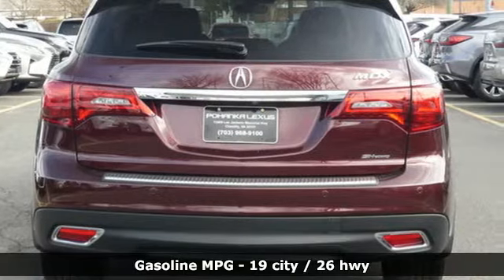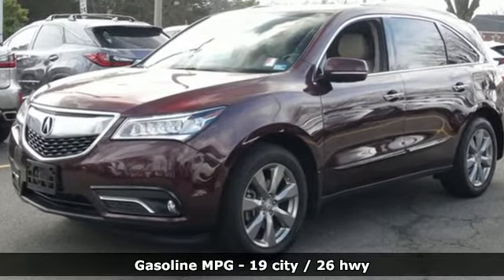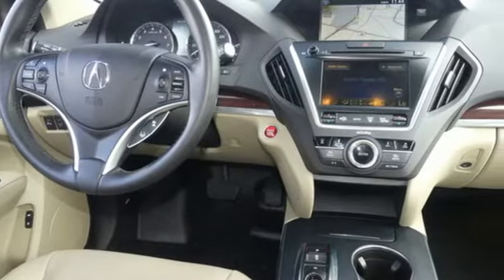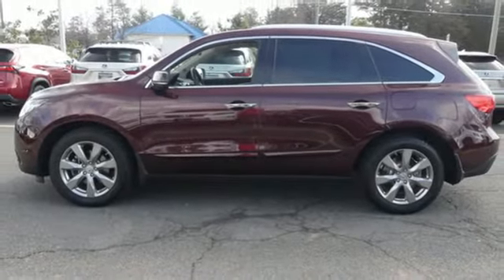It boasts an impressive list of features like these: V6 engine, gas-pressurized shocks, streaming audio, doors and push-button start proximity key, dual-zone climate control, and rear parking sensors.